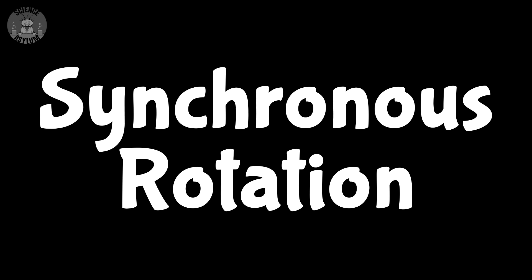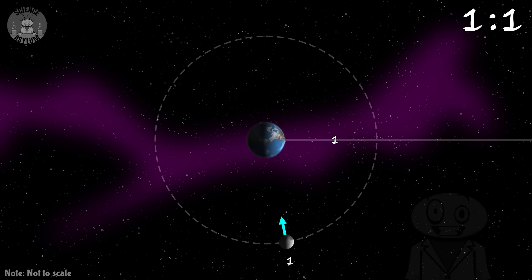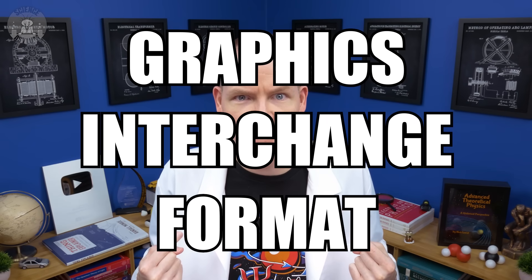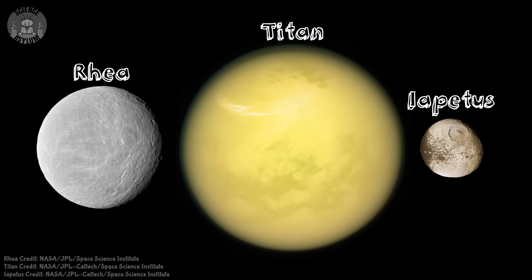Our own moon has a special kind of spin-orbit resonance called synchronous rotation. That means the ratio between the spin and the orbit is 1 to 1 — the time it takes to spin around once equals the time it takes to orbit once, so the same side of the moon always faces the Earth. Synchronous rotation is actually a very common phenomenon, even in our own solar system. Both of Mars' moons do it, all four of Jupiter's big moons do it, and some of Saturn's moons even do it. It happens a lot.